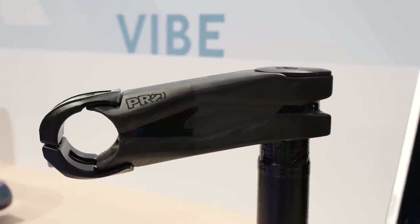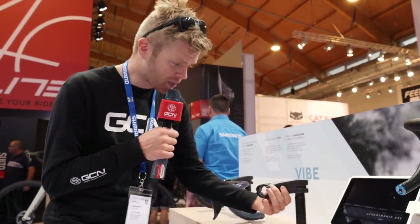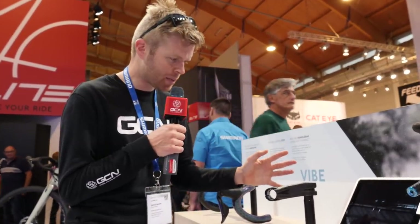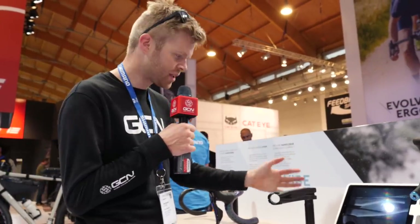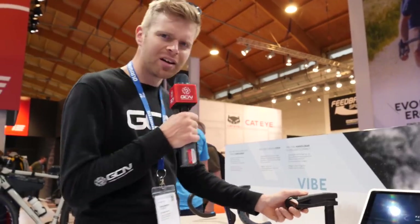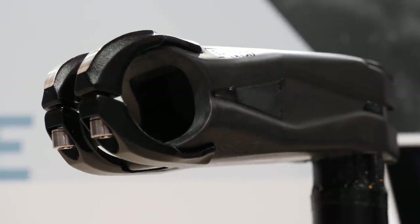The stem is designed to work with that aero bar and Shimano's other bars, and it's said to have an aerodynamically optimized design. Shimano has tended to shy away from carbon stems in the past, favouring stronger, stiffer ones made from aluminium and steel. It's said to weigh just 120 grams, and this clamping mechanism is absolutely fascinating.